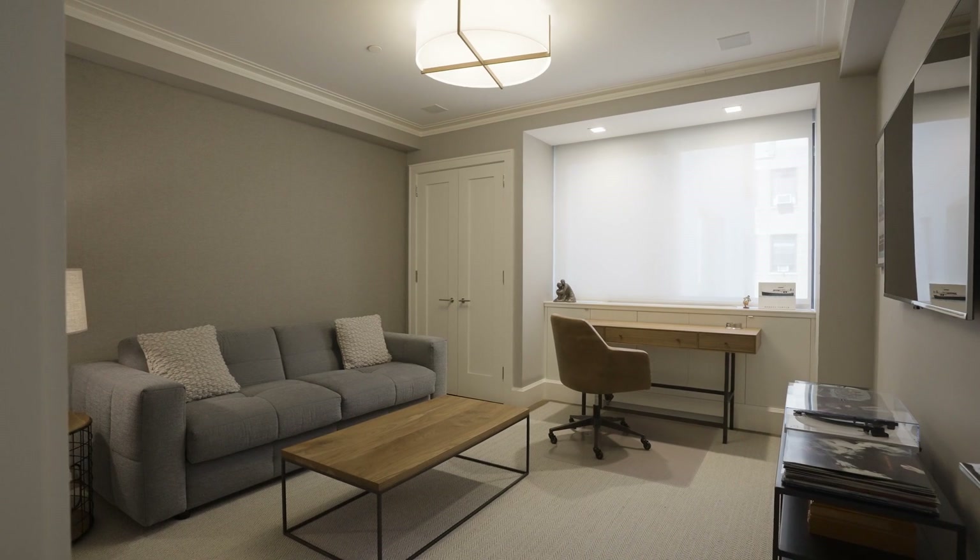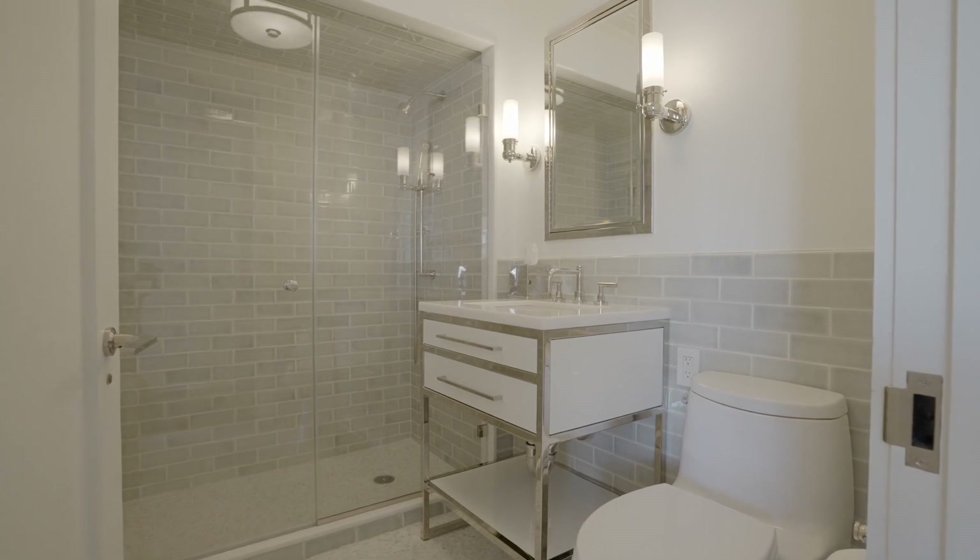Right off of the main living space is a beautiful home office, or a den, or a third bedroom. It's got its own full bathroom.